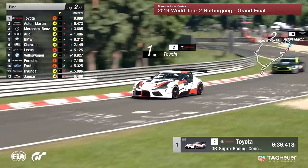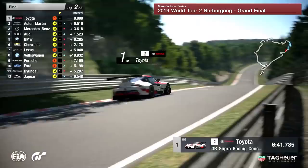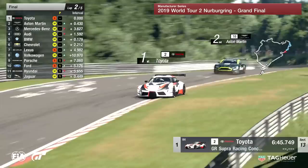Different tire compounds though for Toyota versus Aston Martin. Toyota on the softer compound, and let's not forget those tires are going to be looking very second-hand at the moment. It's important to note that Toyota have not really pulled away from Aston Martin — the gap is still hovering around half a second.